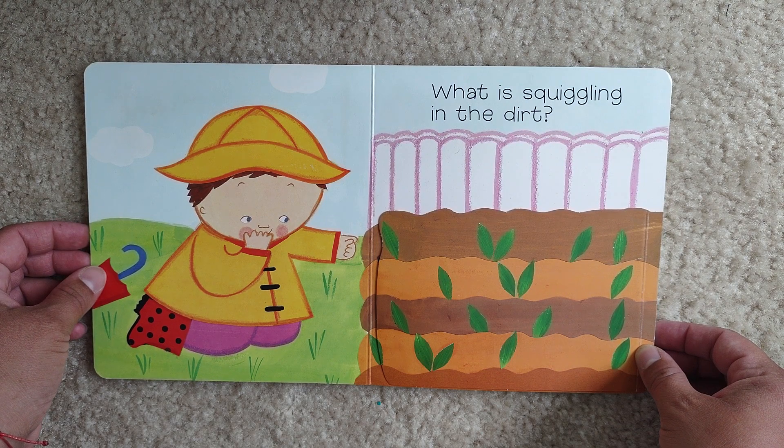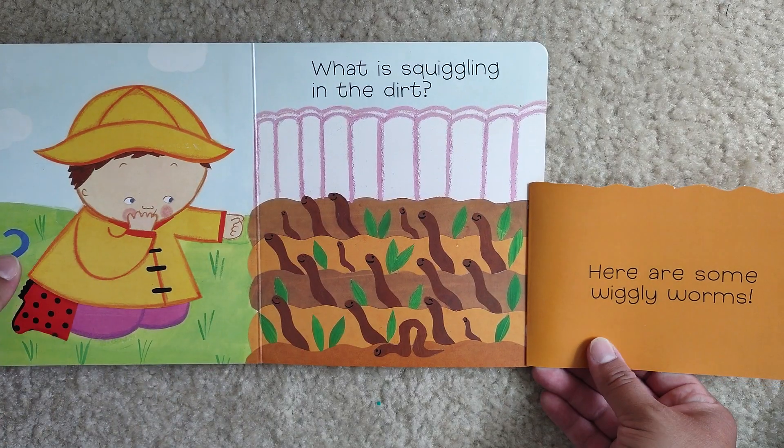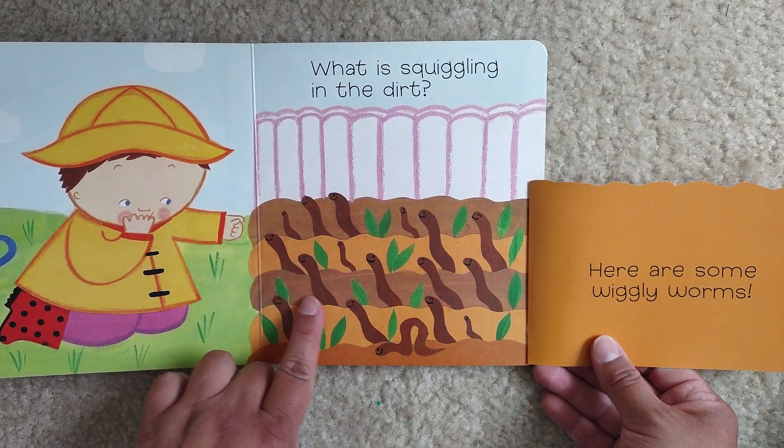What is squiggling in the dirt? There are some wiggly worms. See the worms?